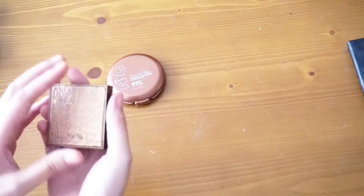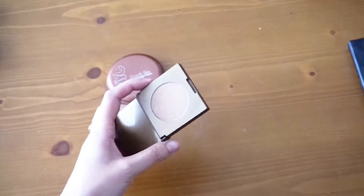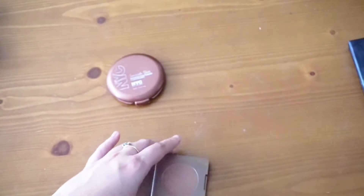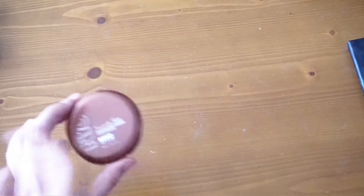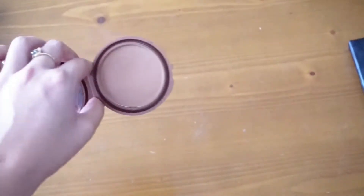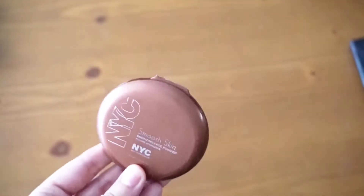I'm going to declutter both my Tarte bronzer and my NYC Smooth Skin bronzer — wait, no. The Tarte Park Avenue one I liked but it didn't really show up on my skin tone, which is weird because I'm on the pale side, so I'm decluttering that. But the NYC bronzer — I've used it so much the design is completely gone — I love this bronzer, it's been my favorite for years. I'm going to keep the NYC bronzer.